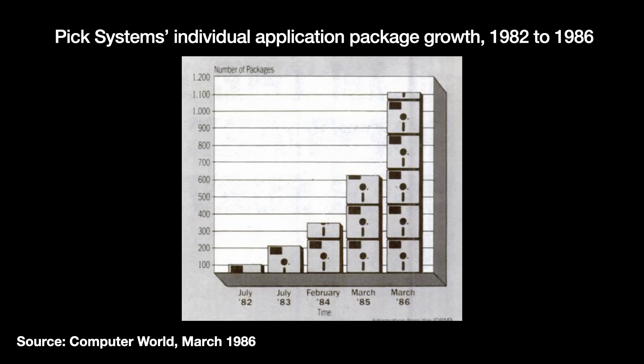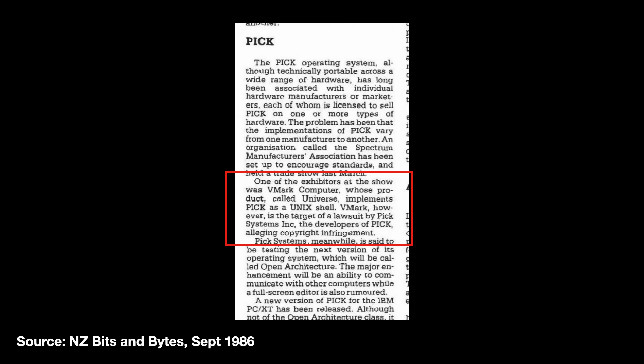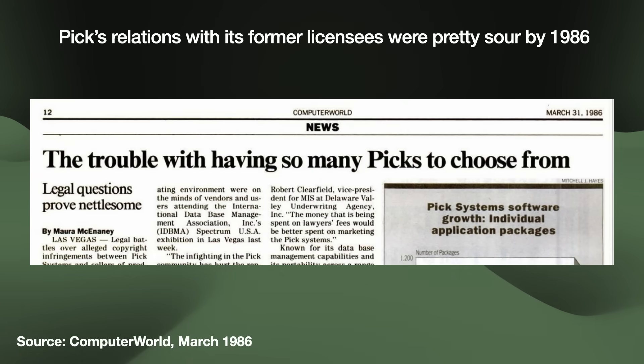By 1988, there were 130,000 Pick installations on mainframes and minicomputers, as well as 80,000 PC installs. Licensees would have loved to use the new Intel port, but PickSystems stunned the community by withholding it for themselves and instead selling it directly to the public, putting the company in direct competition with its former customers. The conflicts between PickSystems and its former licensees soured to the point of legal action. In December 1985, a Pick licensee called Vmark announced a collaboration with AT&T to bridge Unix and Pick applications. PickSystems themselves were working on their own Unix collaboration with AT&T and sued Vmark for copyright infringement and trade secret theft. These efforts greatly damaged the trust between PickSystems and its community.